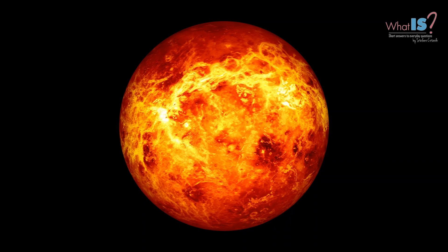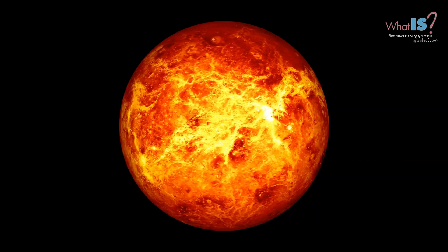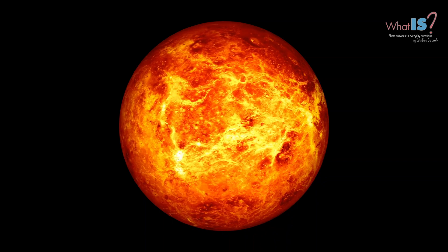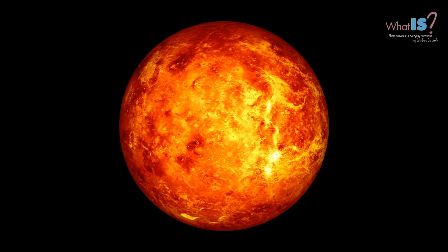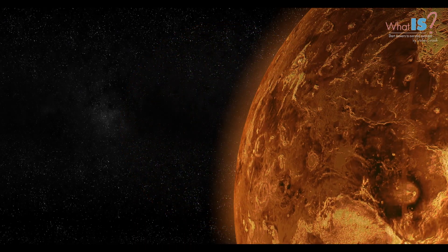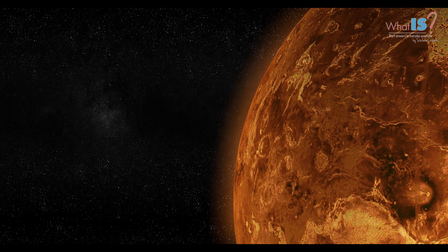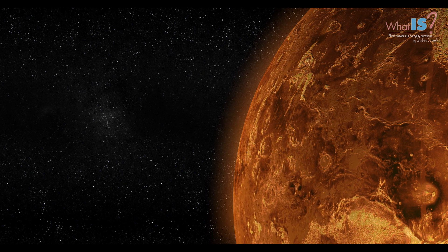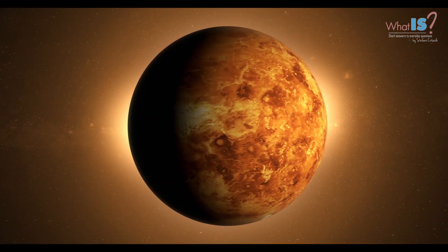Venus is known for its extreme surface conditions, with temperatures hot enough to melt lead, and an atmosphere made up mostly of carbon dioxide and sulfuric acid. Despite its inhospitable conditions, Venus has long been of interest to scientists due to its similarity to Earth in many ways. It is also one of the brightest objects in the sky, often visible to the naked eye.